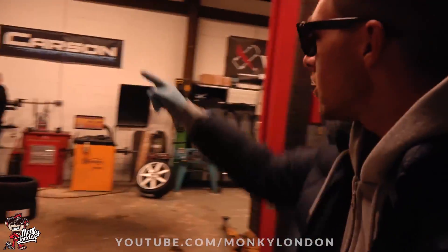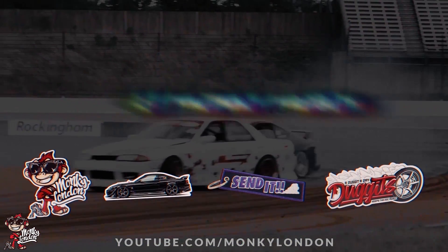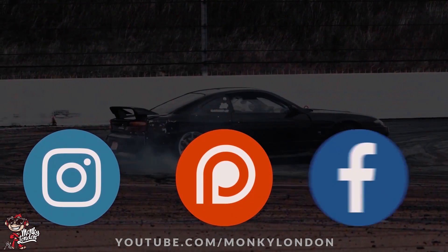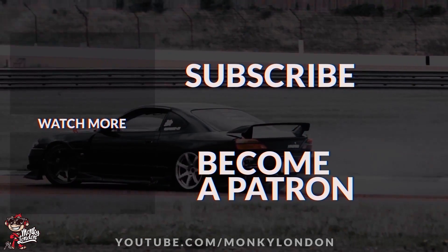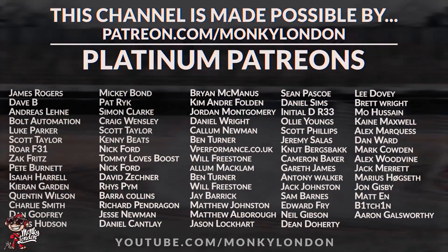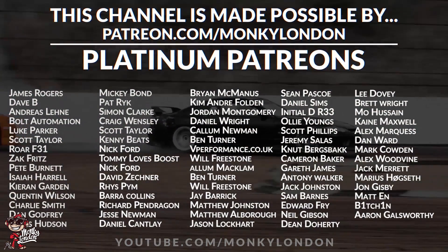That about wraps up today's episode. Bye from Mr. Scouse. Bye from Mr. Lou. We're going to be back down at Castle Performance tomorrow for some more vlogging action, so yeah, see you guys soon. Bye from Mr. Scouse.